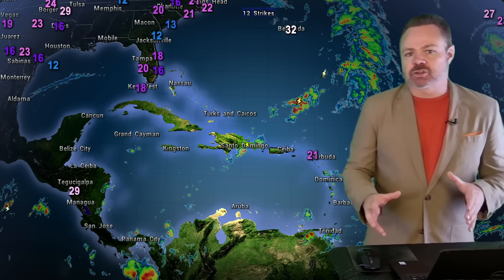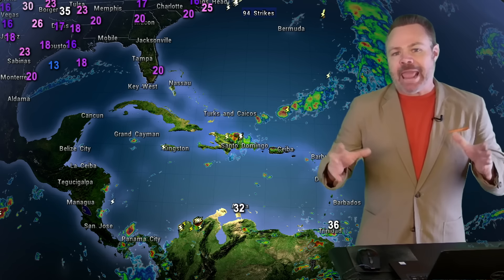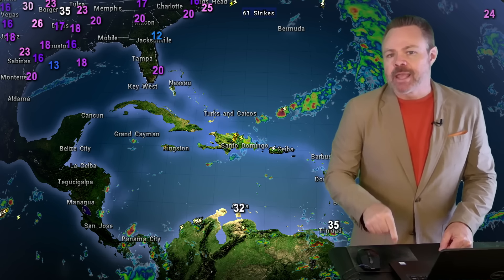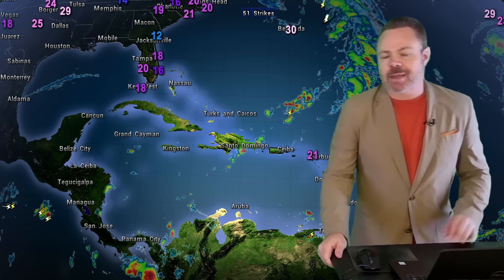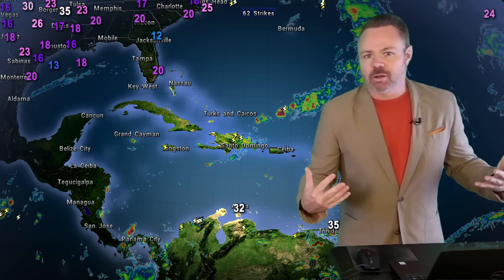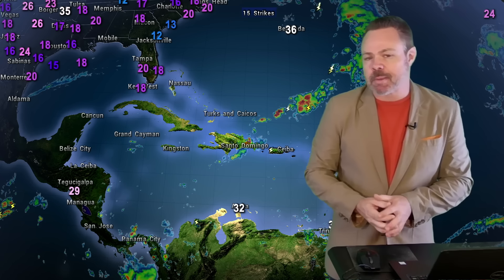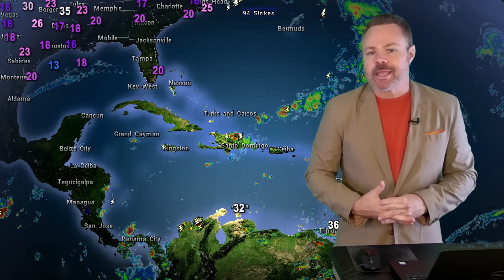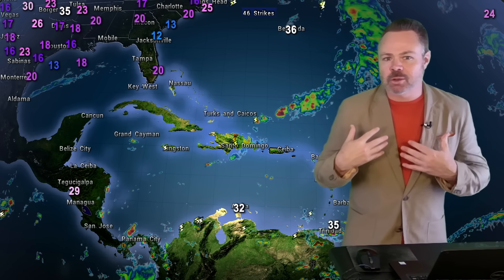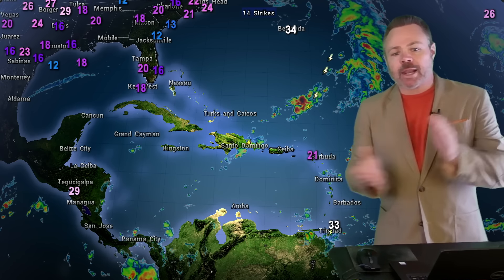We'll deep dive into the tropics, still monitoring very closely the models and the potential for tropical development in our area in less than a week. As always, I'd love to hear from you in the comments section below. I broke out the fall colors today, but there's a double meaning — my favorite NFL team are the Tampa Bay Buccaneers, and it's creamsicle week with their old school uniforms. Let's get started.